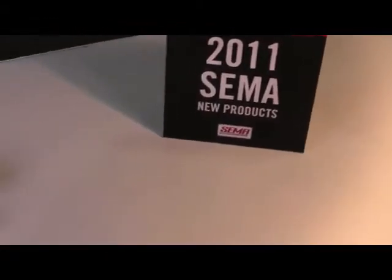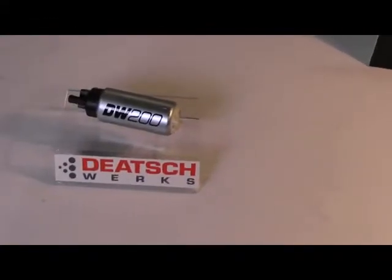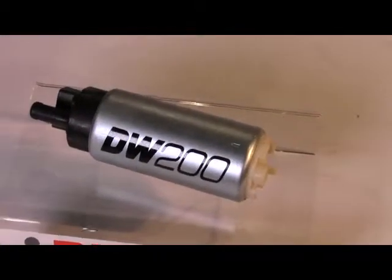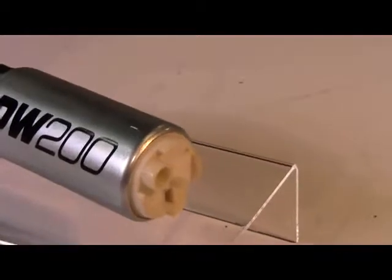From the 2011 SEMA Show New Product Showcase, from Deatschwerks, High Flow In-Tank Fuel Pump. The DW200 Series In-Tank Fuel Pump is the smart choice for the street performance build.